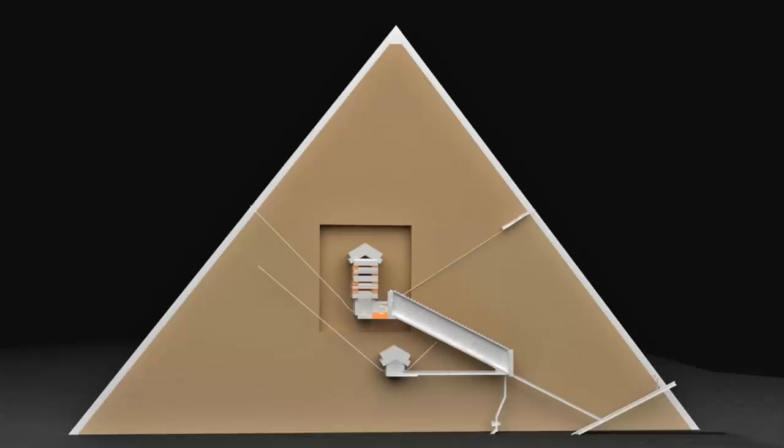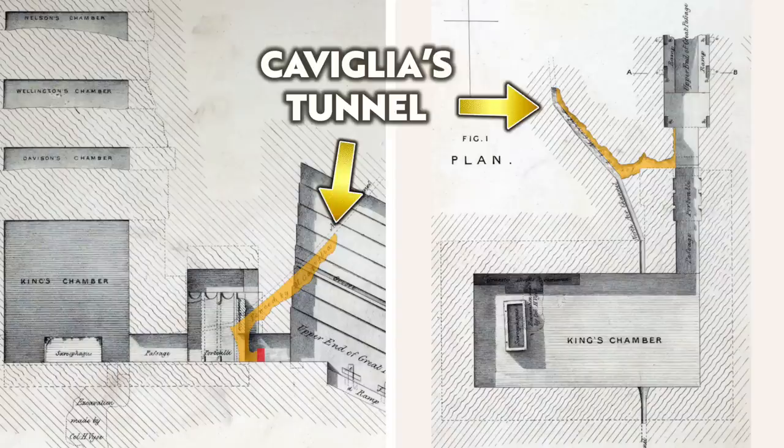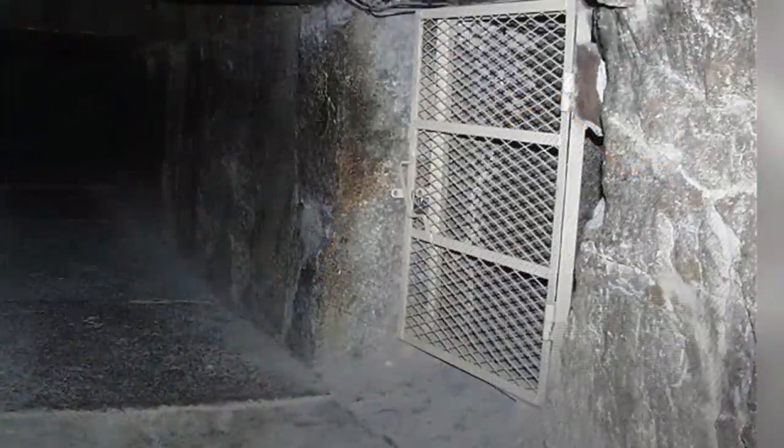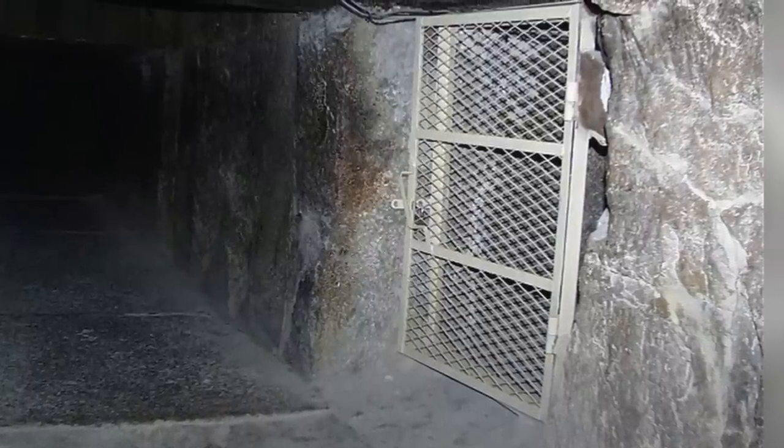They did it again, and then again, and on this third attempt, hundreds of kilos of dust and debris poured down the King's Chamber northern shaft, ending up in Captain Caviglia's Tunnel, which was dug in the early 19th century and located inside the pyramid. It's accessed on the right, just as you leave the Grand Gallery heading towards the King's Chamber.